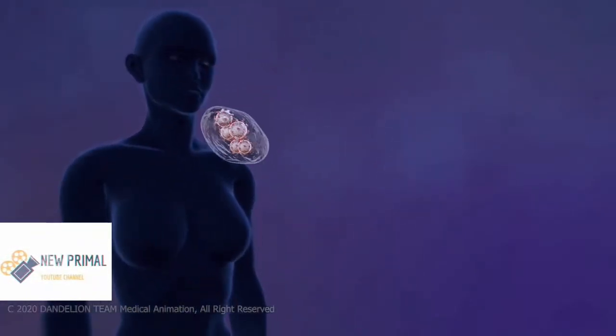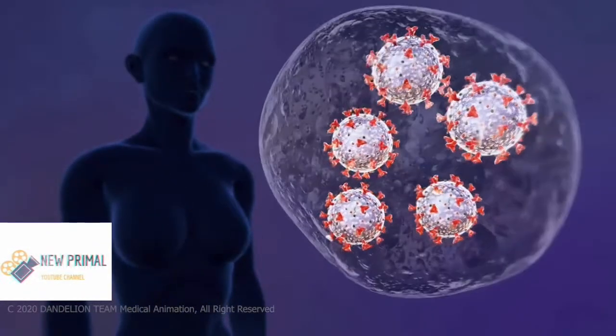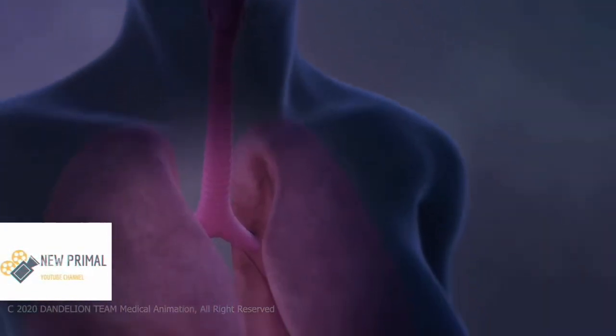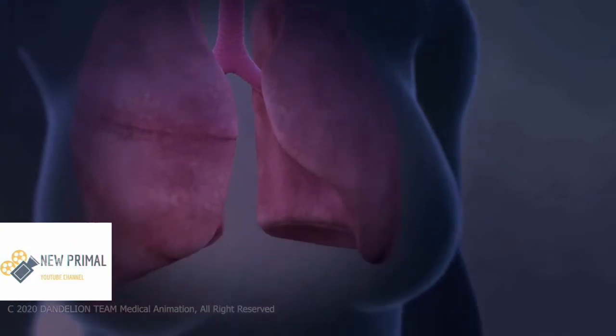When an infected person talks, coughs or sneezes, droplets carrying the virus may land in your mouth or nose and then move to your lungs.